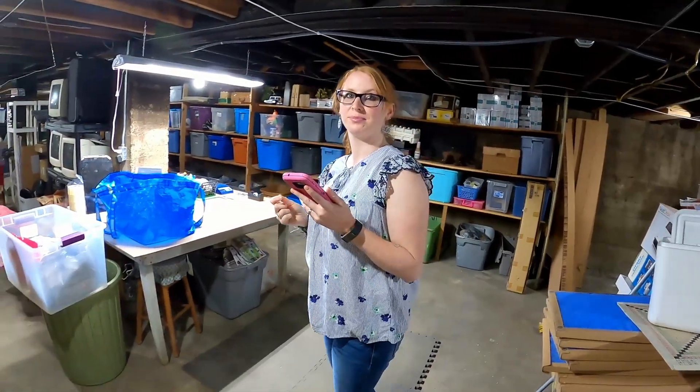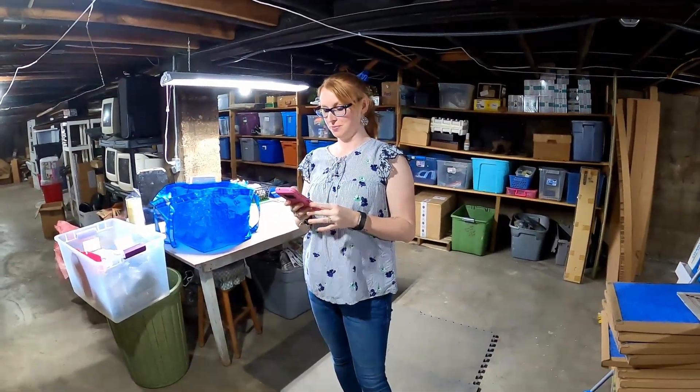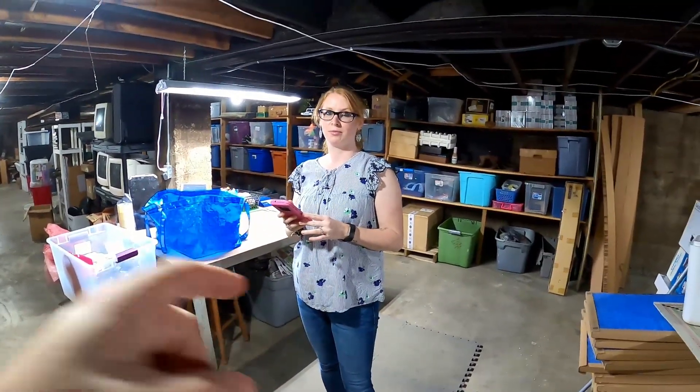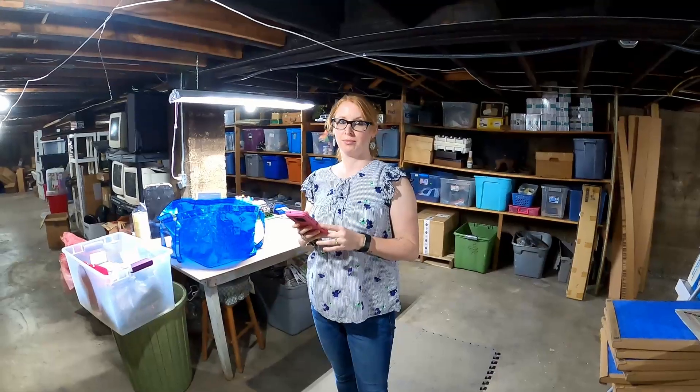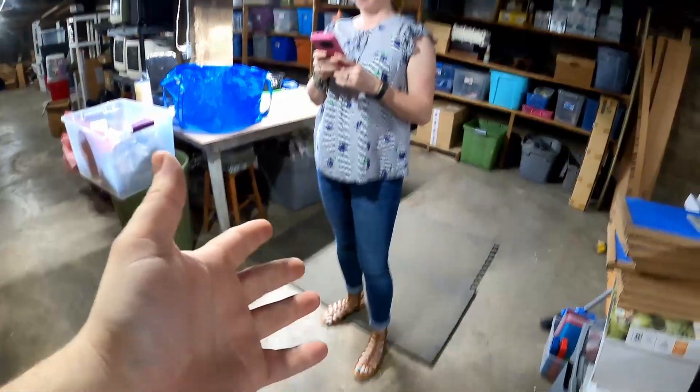Hello everyone. This is John and Megan Johnson. Today we are in our illustrious basement and we are bringing to you what we sold on eBay. We had four items sold on Mercari, so we're going to start off with the Mercari orders. We're going to have Megan pull the orders while I film her in her beautiful church attire.